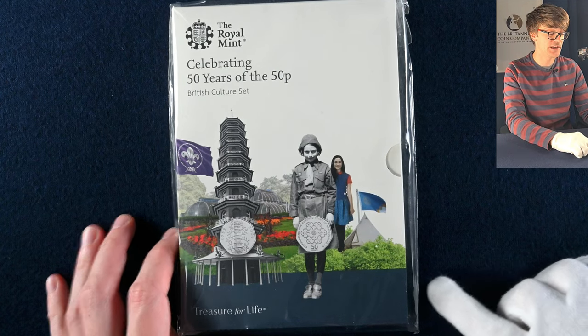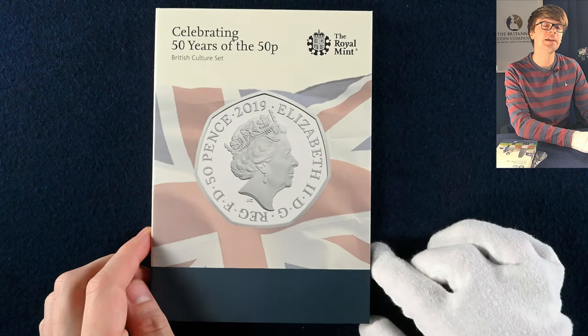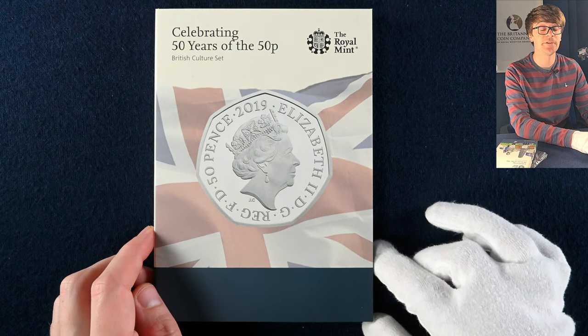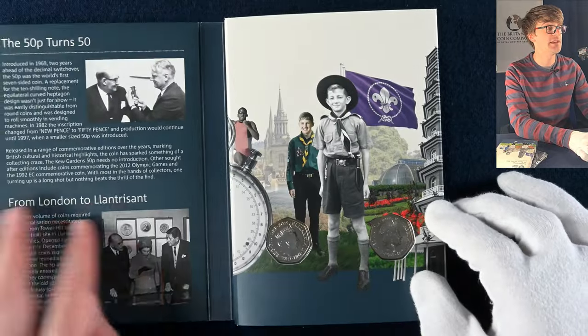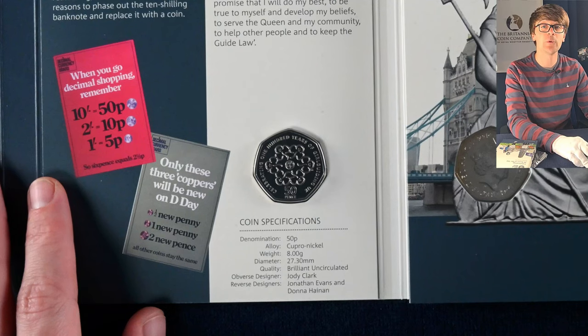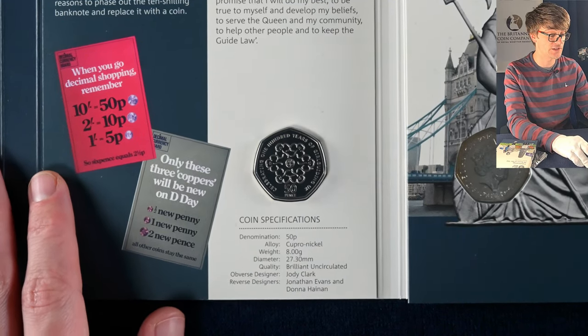Then we have this set which has got one particularly exciting coin amongst a whole range of lovely coins. This set was released in 2019 for the 50th anniversary of the 50p coin being used in circulation. They took a whole bunch of older designs and re-struck them for this collector's set — they were also made available in silver, gold, and all sorts of different strikes and standards.